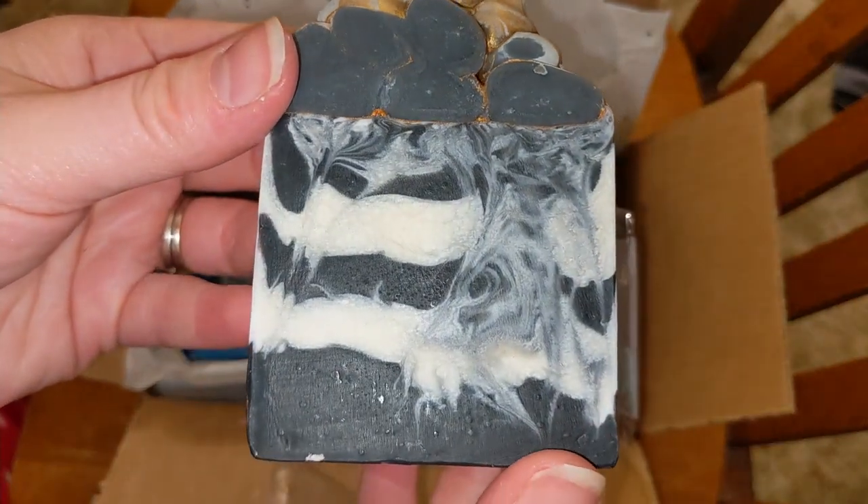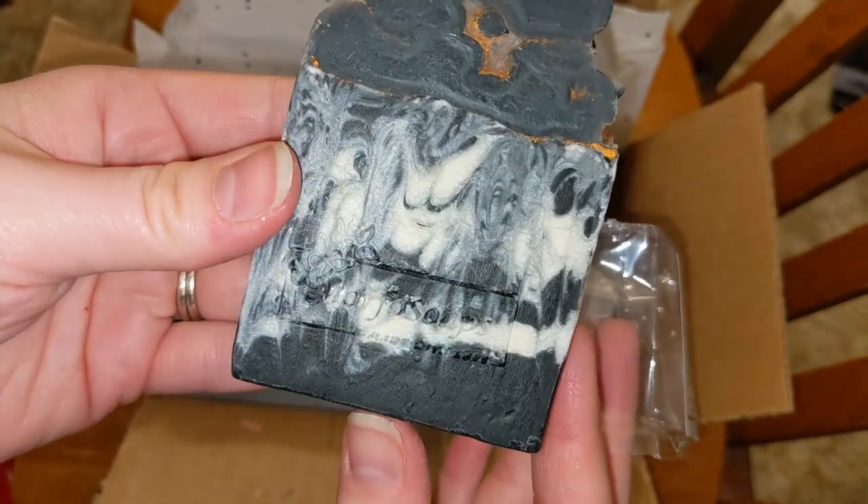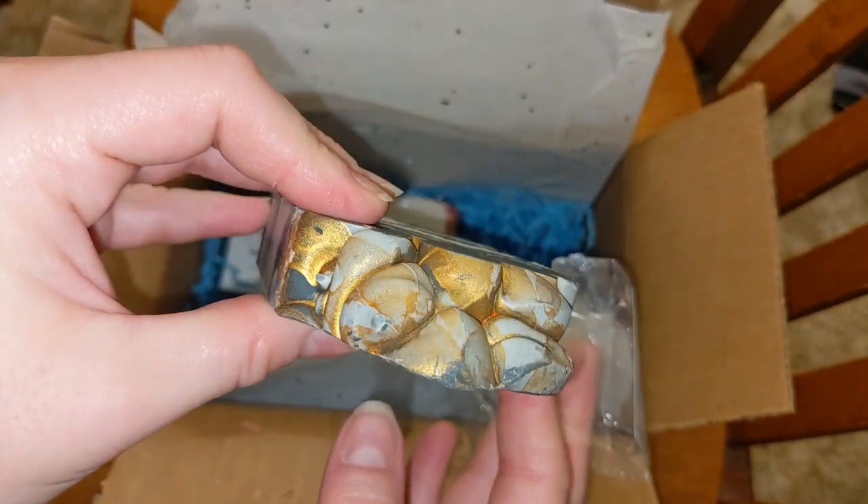Sandalwood. I really like this design too. I like the layers and then you swirled it. That's pretty cool. Very nice. A big bar too. Look at that.